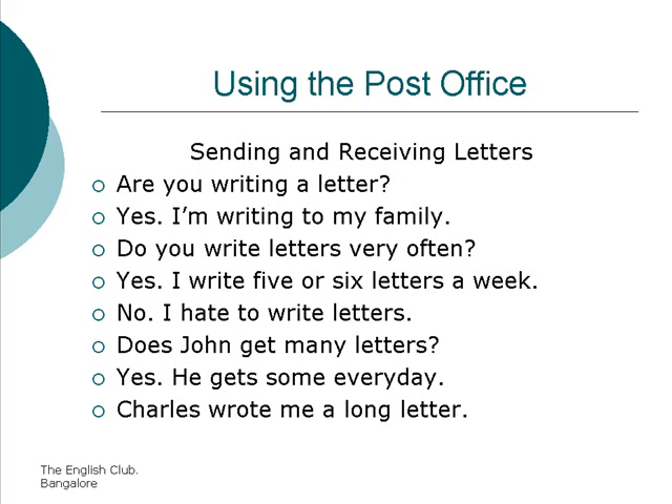Sending and receiving letters. Are you writing a letter? Yes, I am writing to my family. You write letters very often? Yes, I write five or six letters a week. No, I hate to write letters. Does John get many letters? Yes, he gets some every day.